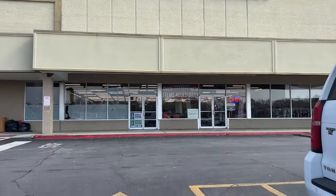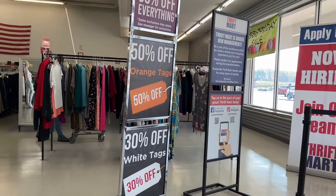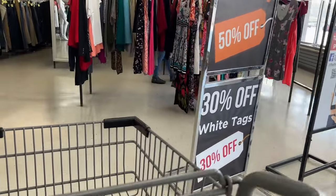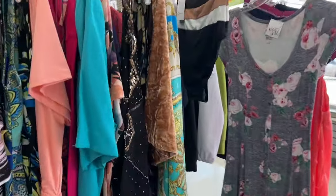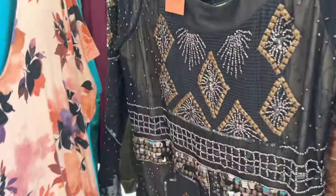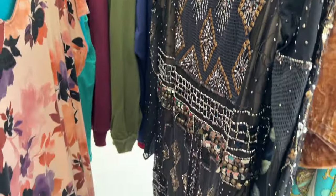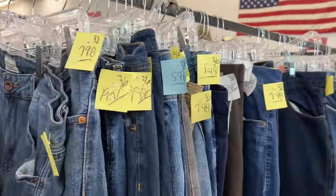I had to make a pit stop at Thrift Mart. They had 50% off orange tags and 30% off white tags. The first thing I noticed when I walked in was a little sequin situation — I went over to check it out, but it wasn't a vibe for me. It would be cute for someone else, but I left it in the store.